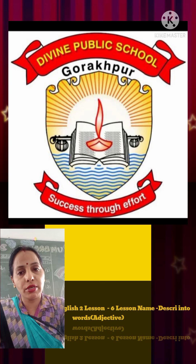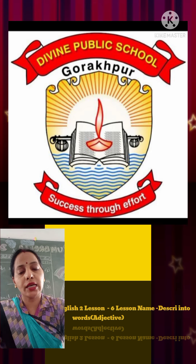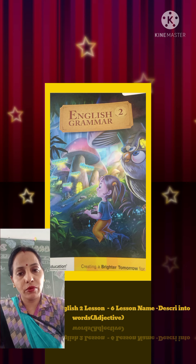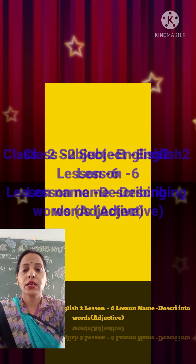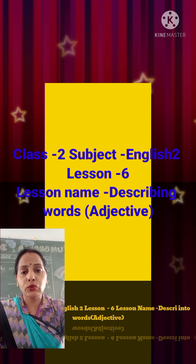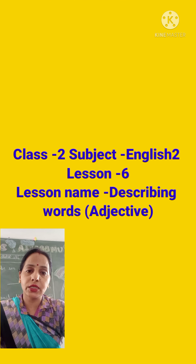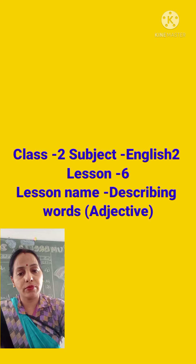Hello students, this is Neetu Srivastava and once again welcome you all in e-learning class. I hope you all are well and fine and you are obeying your parents and completing your work on time. I also hope that you are watching your subject videos which are uploading on YouTube and teachers are sending the link in your respective WhatsApp group.